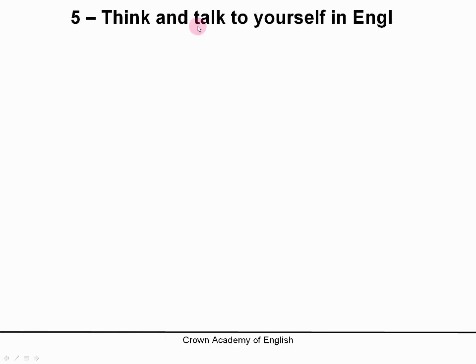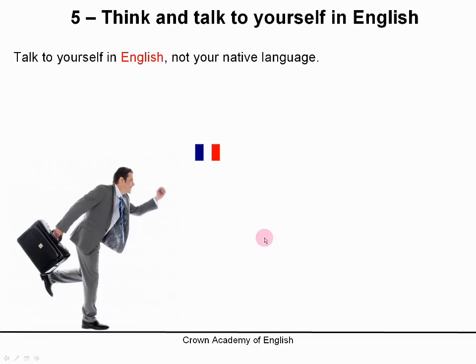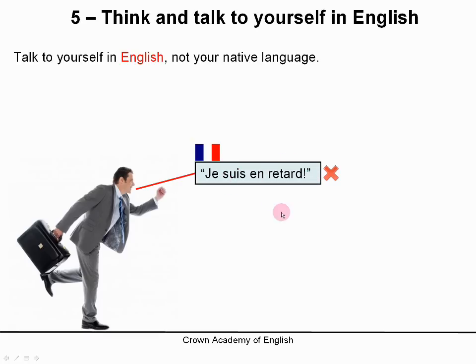Number 5: think and talk to yourself in English — not your native language. For example, if you are French and you live in France, do not say 'je suis en retard' — that is your thought in French, in your native language. Instead, try to say it in English or think it in English. Say 'I am late'. That is better.